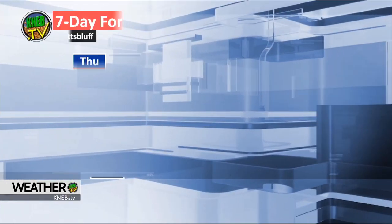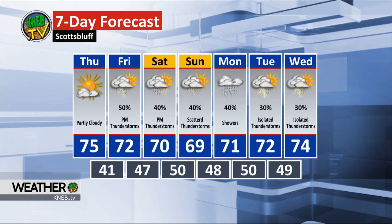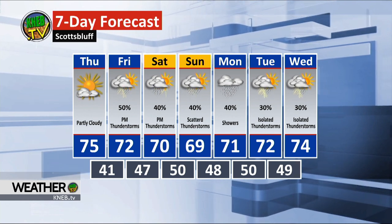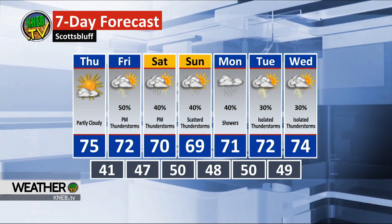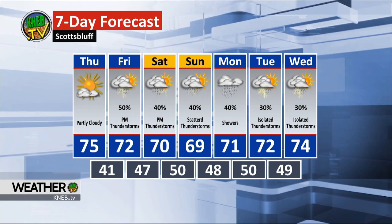Storms ending, otherwise partly cloudy skies. We'll call it 36 for a low. For tomorrow, partly cloudy — it is going to be warmer, mid-70s for highs. Our seven-day forecast brings in thunderstorm chances back on Friday, into the weekend and into early next week, with shower and storm chances every single day. Could see some decent accumulations of rain — temperatures hovering around that 70-degree mark for most of the next seven days.